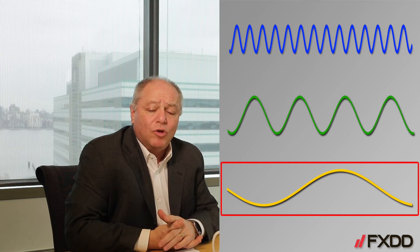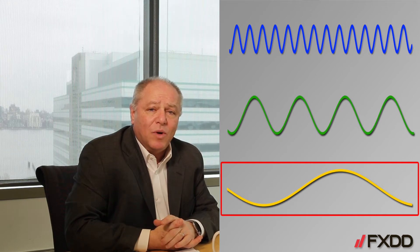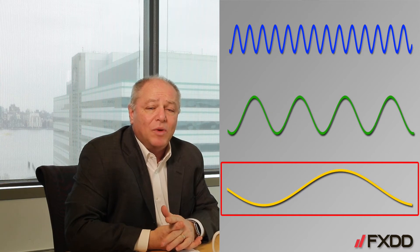And then on the bottom you see this long-term one swooping line, and that's really an investor type — somebody that buys in January and sells in June. Now there are benefits and fallbacks with each of these.